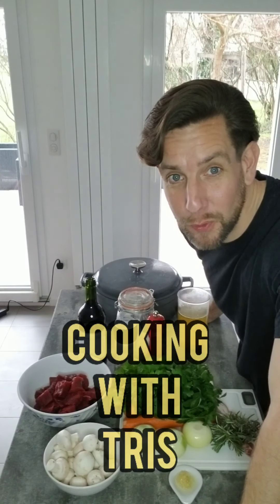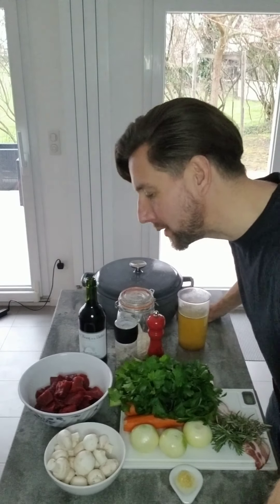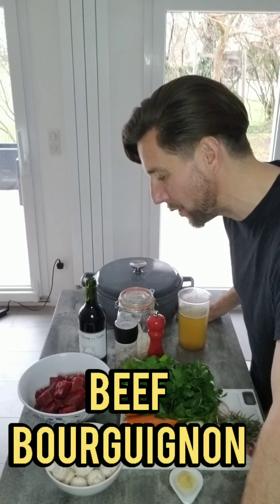Welcome back to Cooking with Tris — real food for real people. Today we're cooking another absolute classic, and I think it's only fair that as I live in France, we add something French to the channel. That's exactly what we're going to do, because today we're going to be making some incredible beef bourguignon.